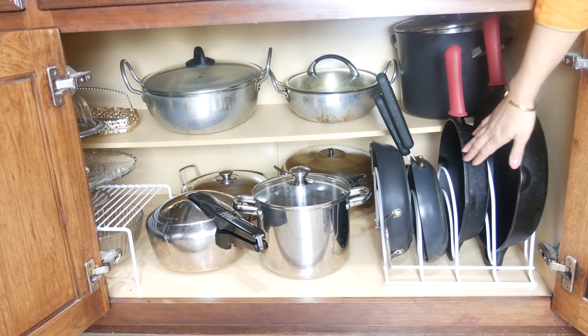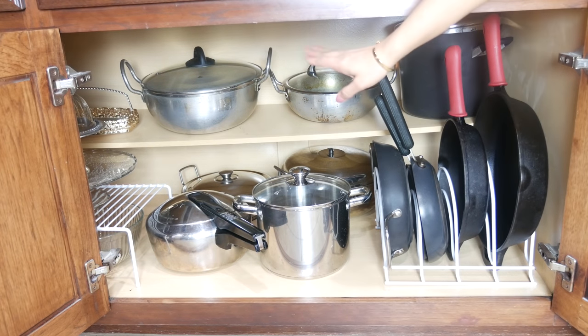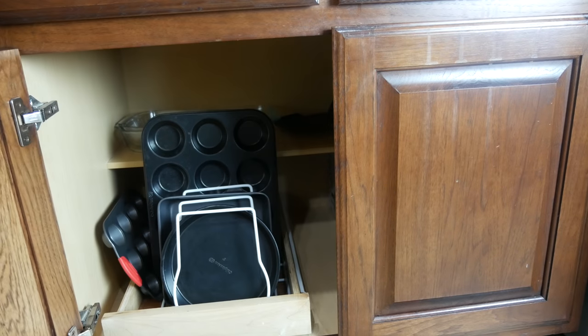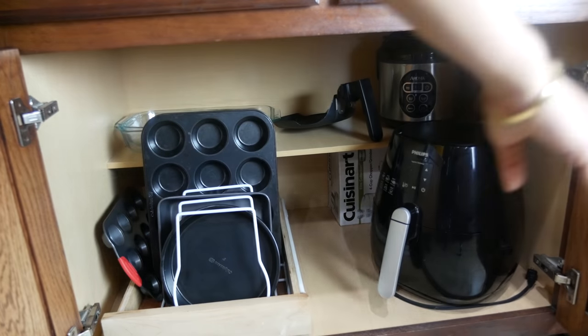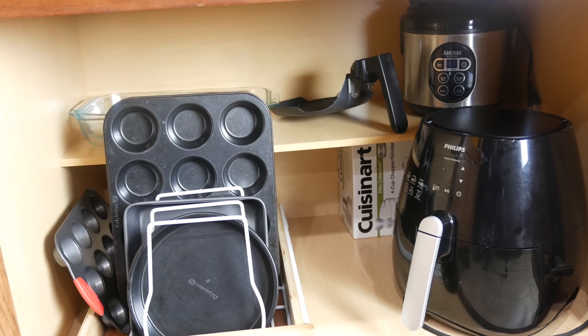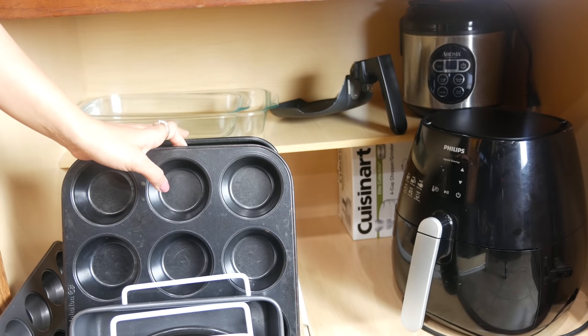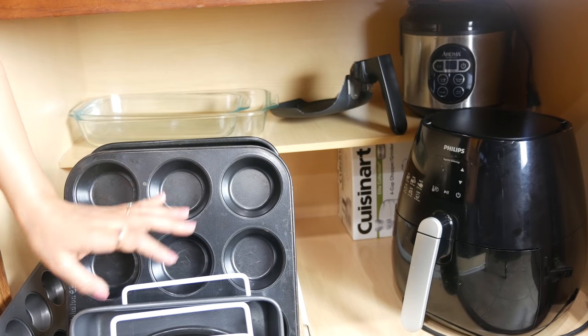I have a pan organizer here which helps in preventing pan clutter in the cabinets and avoids them from getting lost. The next cabinet is actually the last one in this room and it's very close to the oven, so that's where I organize all my baking stuff like muffin trays, cake pans, and things like that.